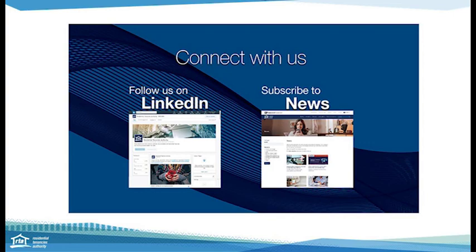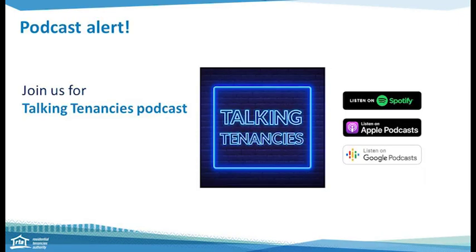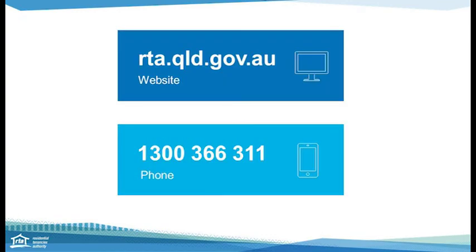You can keep connected with us by subscribing to RTA News and linking in with the RTA on LinkedIn. You can also listen to the RTA's podcast on various tenancy information topics through Spotify, Apple, or Google Podcasts. The RTA is here to help everyone involved in the tenancy. Our website has a lot of information, resources, and forms available at rta.qld.gov.au. You can also call and speak with one of our friendly Contact Centre staff members on 1300 366 311, available Monday to Friday, 8:30am to 5pm. Thank you.